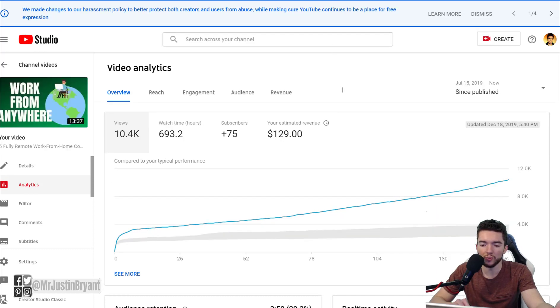Here's an example of one that did well right away and is continuing to do well. This video is '5 Fully Remote Work From Home Companies' — nothing in the title narrows down my audience. I'm not saying viewers have to be in a certain country, be a certain gender, or be a parent. Because it's a good subject for that general audience, it took off right away and got above-average results.